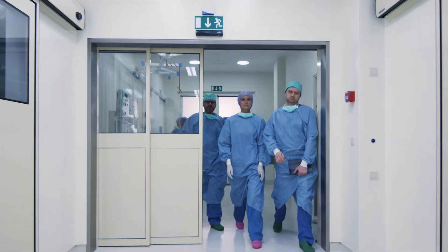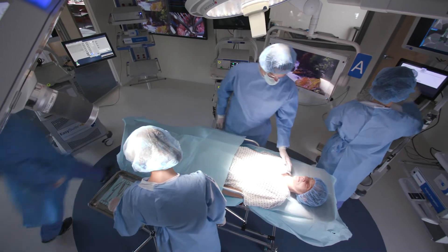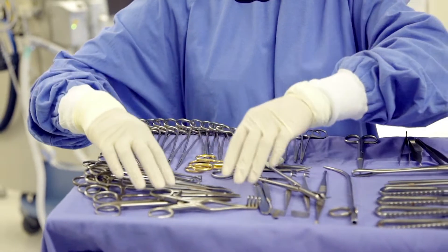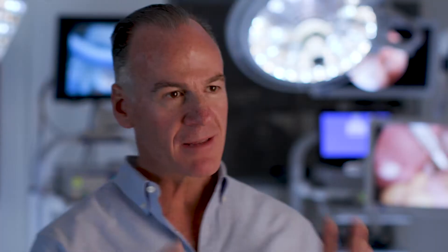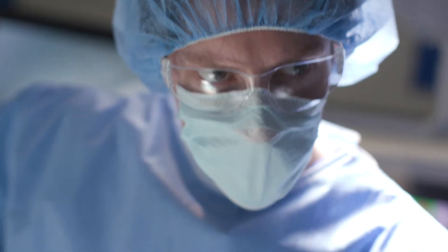The operating room is probably the most complex area within the hospital. It's amazing all the different services — human services, supplies, equipment, cleaning — everything that needs to be coordinated in order for a surgery to happen and to happen effectively.